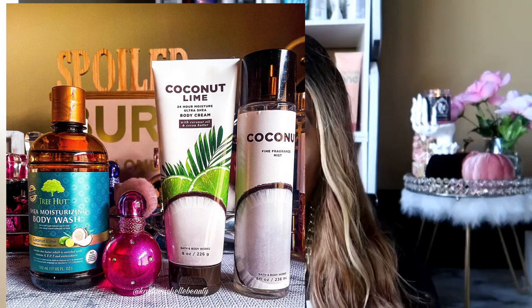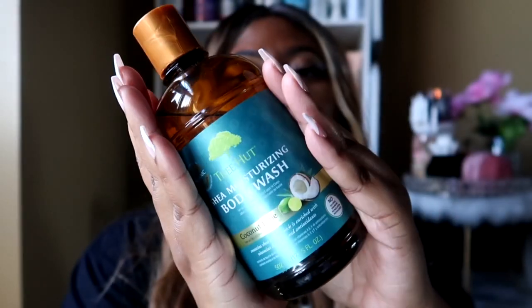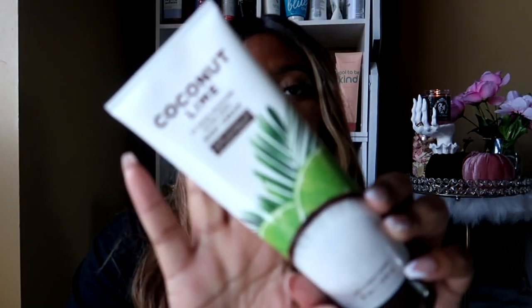For the first combo I went with a coconut theme — I was feeling a little tropical. I went with coconut lime as my main theme for the day. When I got out of the shower I used the Coconut Lime body cream from Bath & Body Works, which has fragrance notes of coconut cream, sparkling lime, and salt water waves. This is the perfect tropical-smelling body cream — it's really heavy on the lime.